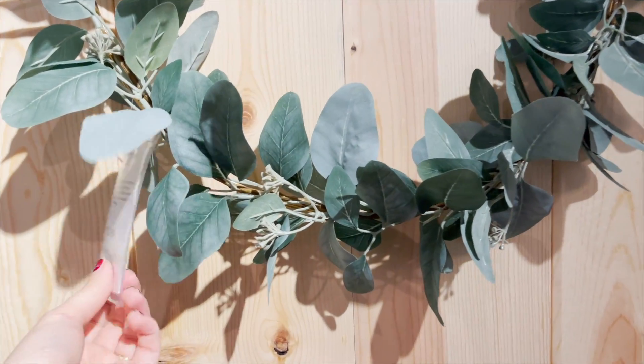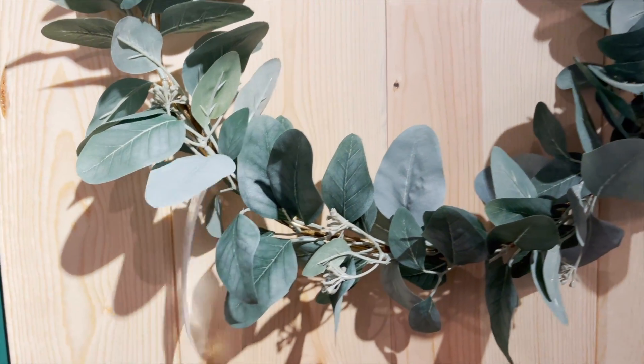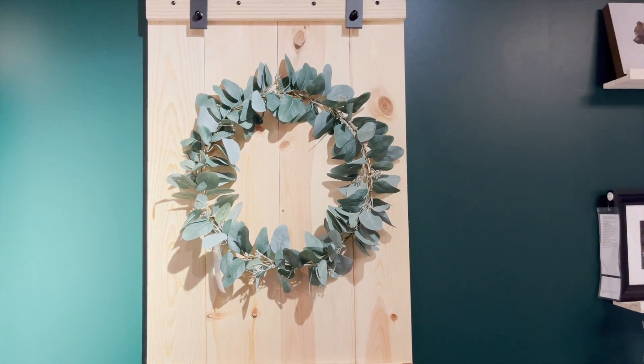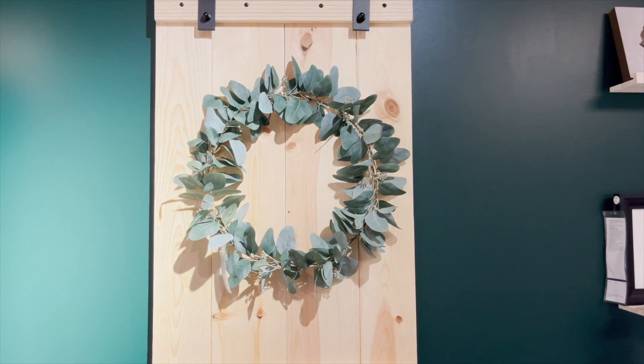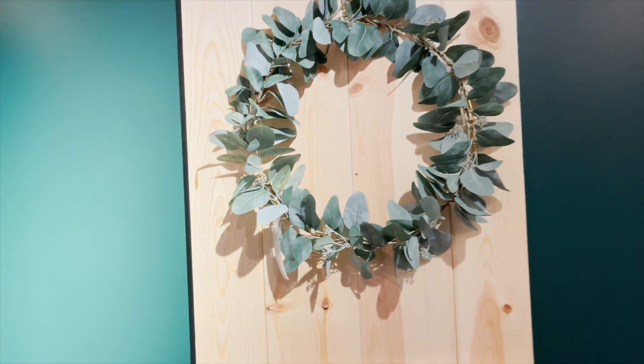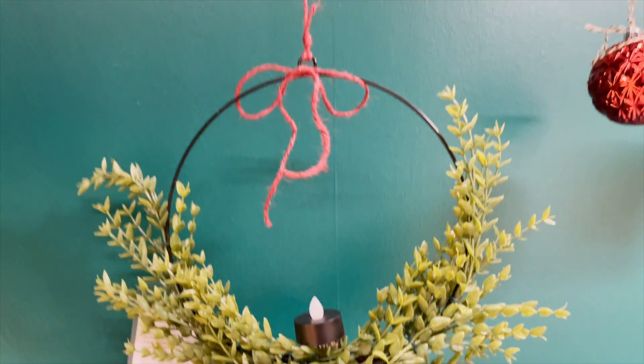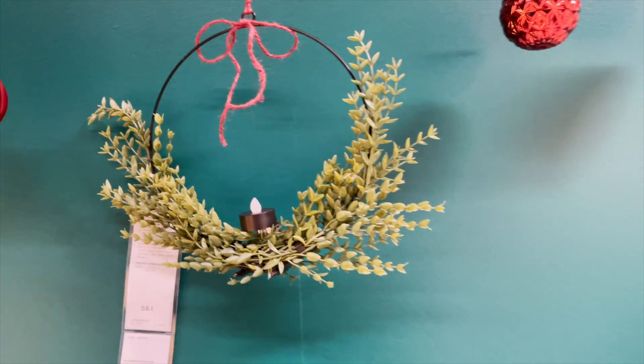Moving right along, there wasn't a ton of Christmas wreaths but they did have this pretty leaf wreath — sort of like olive or bay leaves — and I thought it was a really pretty neutral option. You could add a pretty bow to it or some floral picks. They also had a sort of candle wreath thing, but it didn't really do it for me — it looked a little cheap. At Ikea there are always a lot of hits, but then there's always some random stuff that looks cheap, and to me this was one of them.